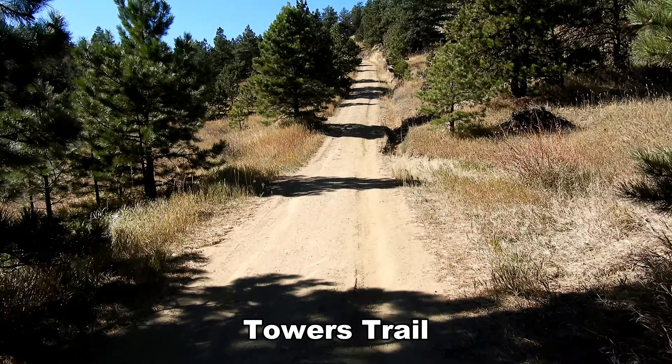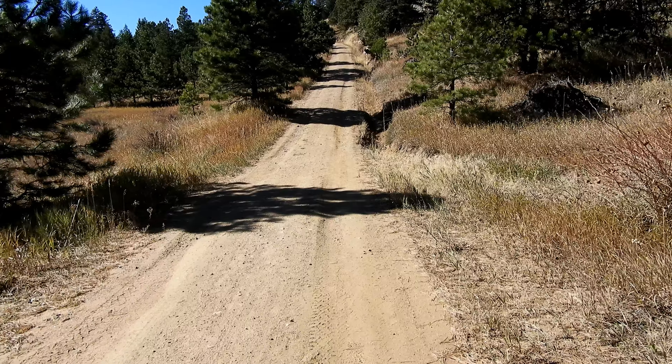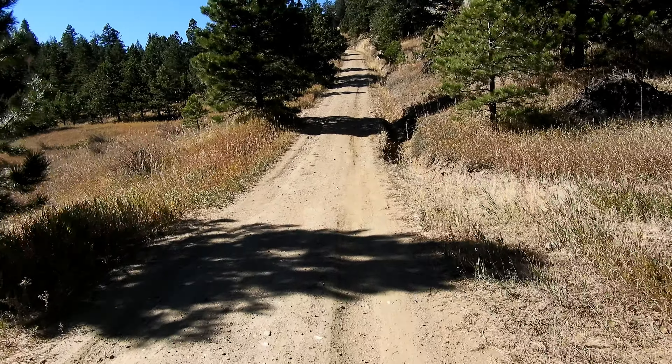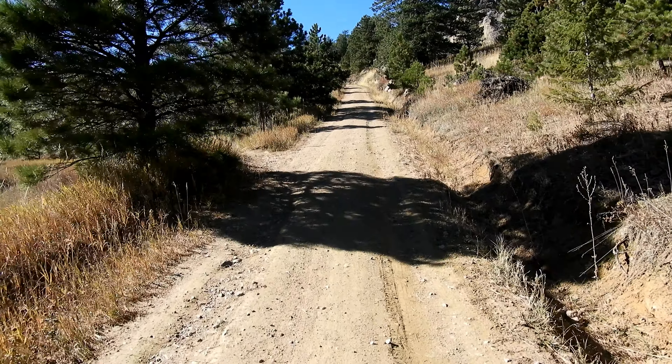I'm back on the road again. If you follow it straight up that really steep hill, that's gonna take you up to the towers. Luckily I don't have to go all the way up there — I can just split off to the left right here and pick up the West Ridge Trail.